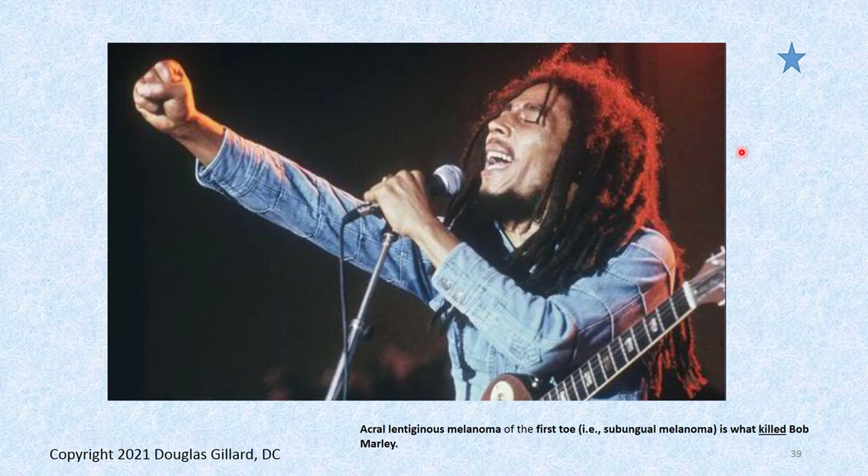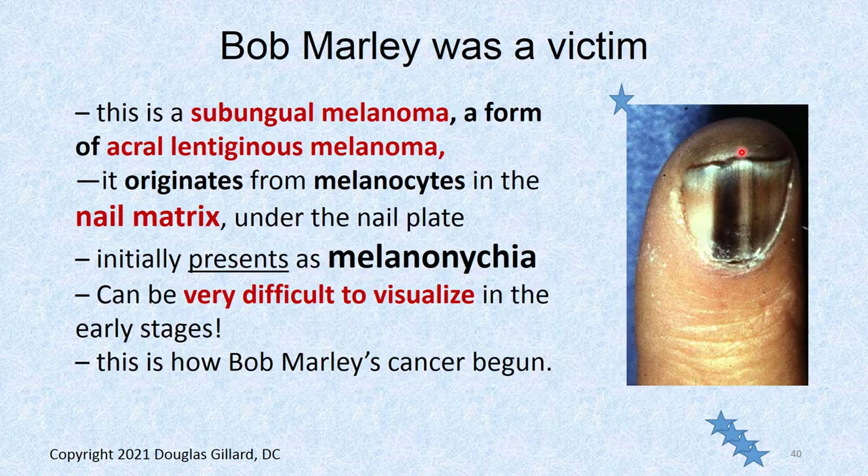Acral lentiginous melanoma of the first toenail — underneath his first toenail — is what killed Bob Marley. Even after it was diagnosed, he refused medical treatment. The story goes he tried all kinds of fringe treatments, herbs and such, and by the time it got into his brain and his lungs, it was too late.